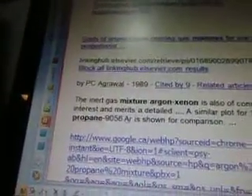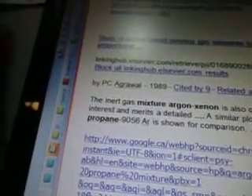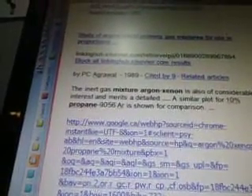Study of argon-based Penning gas mixtures for use in proportional counters, from linkinghub.elsevier.com, from PC Agarwal, 1989. The inert gas mixture argon-xenon is also of considerable interest and merits a detailed study — something about propane.